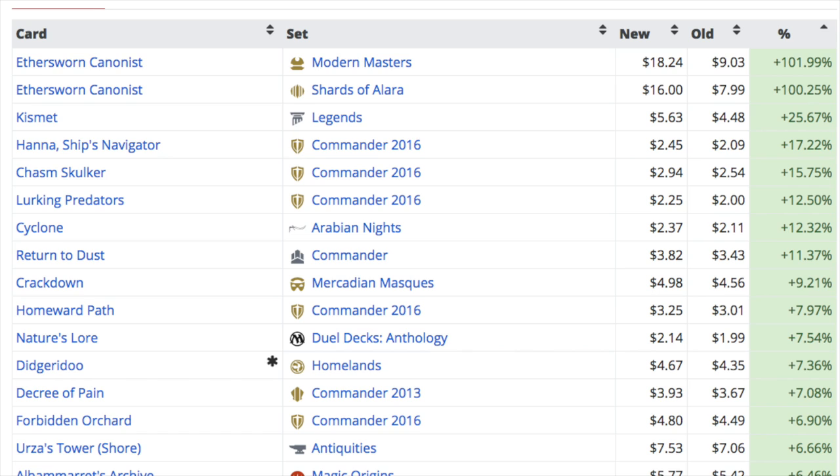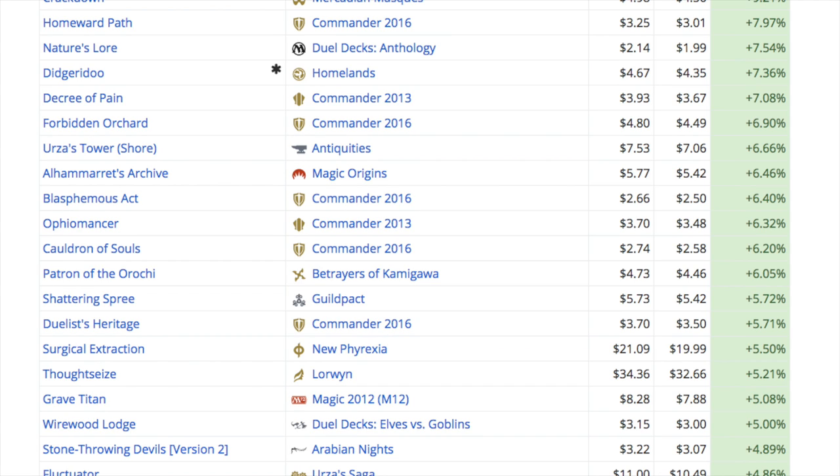Commander 2016, as you can see, is the one thing that is really going up in price as a trend. Everything else is kind of hit or miss. Even cards that are reprints from Commander 2016 - this might be a combination of lower supply, but I do feel like there's actually a higher demand for cards that are in Commander products, mainly because they're newer and in good condition.